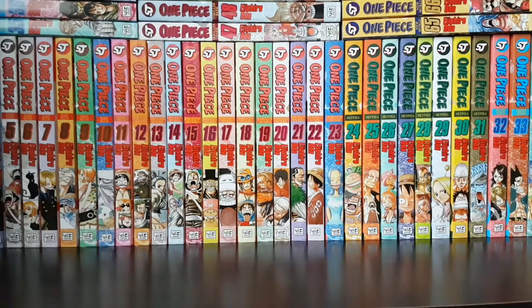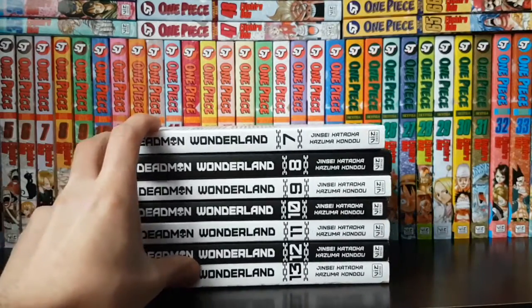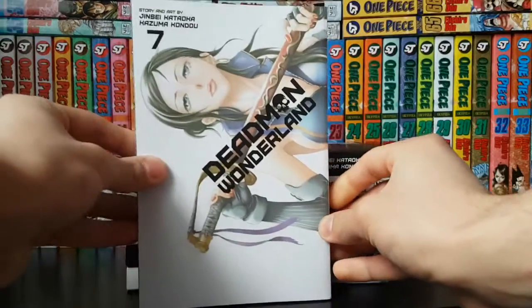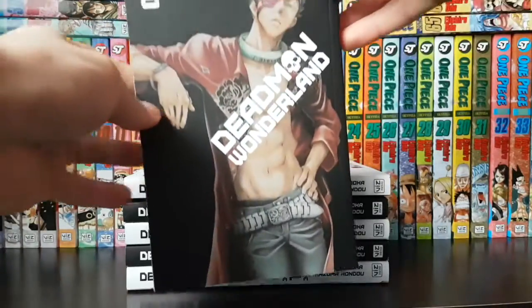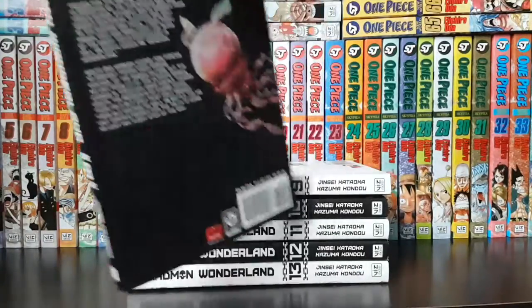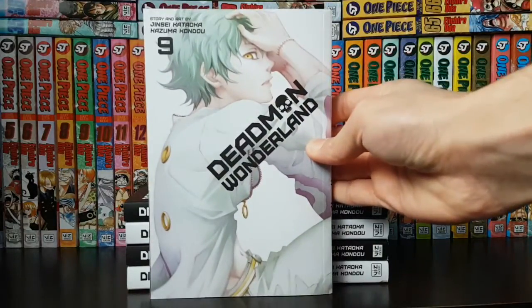As I mentioned in my last haul video in January, I said I'd pick up the rest of Deadman Wonderland — volumes 7 through 13 — and that's exactly what I did. I've heard lots of great things about this series. Volume 7 has a really awesome cover. Volume 8 has a nice black cover — I find black covers really cool. Volume 9 continues that black and white concept which I love.